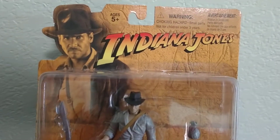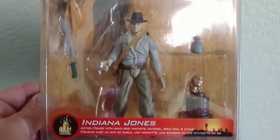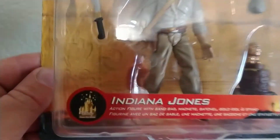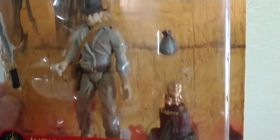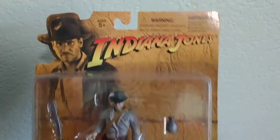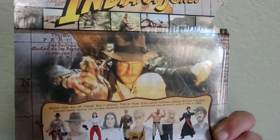Hey Disney fans, back once again. We are looking at an Indiana Jones little figure from the Disneyland park — always got their little Disney stickers. As you can see, he's got the idol, he's got the little sandbag. This is from Raiders of the Lost Ark, definitely a classic. As you can see, he's zooming up to get the idol.